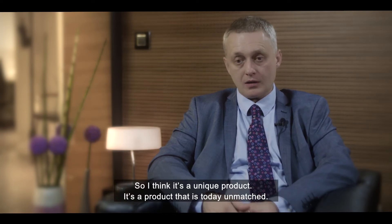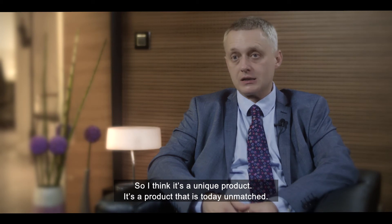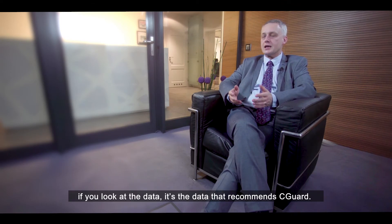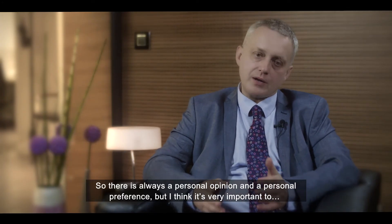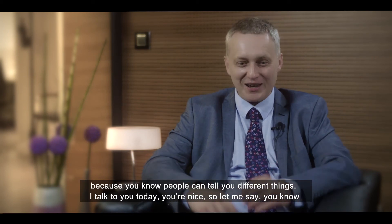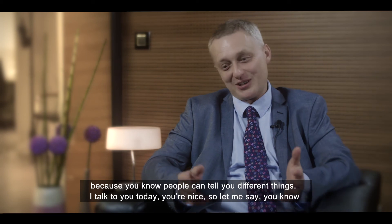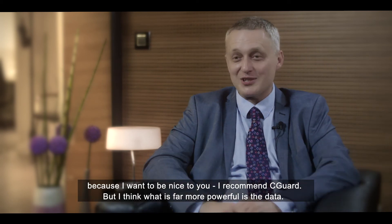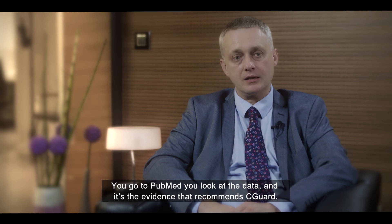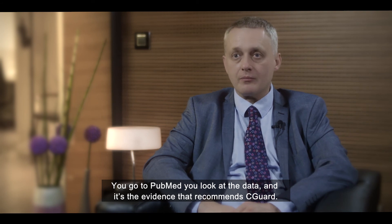It is a unique product — a product that is today unmatched. The facts are recommending Seaguard. I don't have to recommend Seaguard because if you look at the data, it's the data that recommends it. There's always personal opinion and personal preference, but people can tell you different things. I think what is far more powerful is the data. You go to PubMed, you look at the data, and it's the evidence that recommends Seaguard.